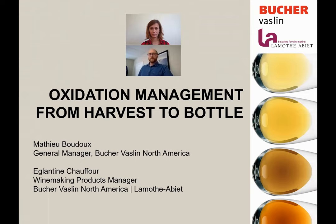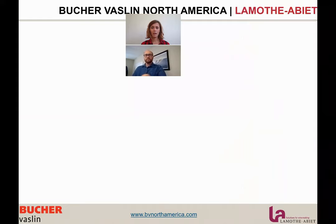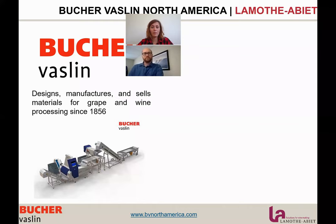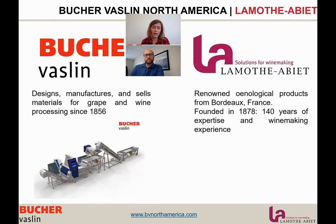Before we dive into oxidation management, I'd like to introduce the two partners for this presentation. We have Bouchard-Vasselin, designer and manufacturer of material for grape and wine processing since 1856 — very well established in the wine industry worldwide. And then we have La Motelier, a winemaking product brand renowned for high quality and premium products, established in Bordeaux, France in 1878 — about 140 years of expertise, now available in North America.